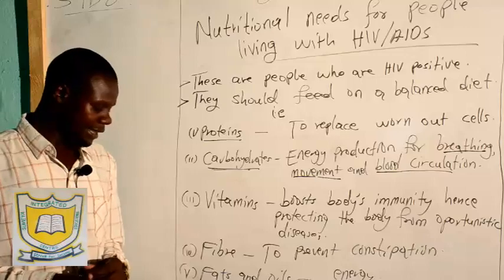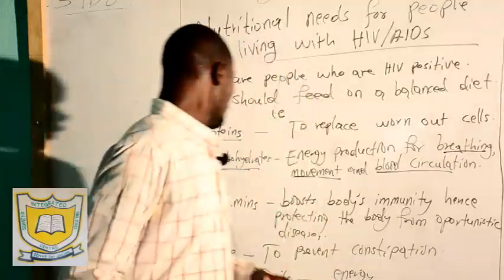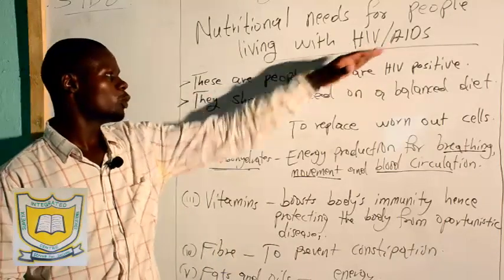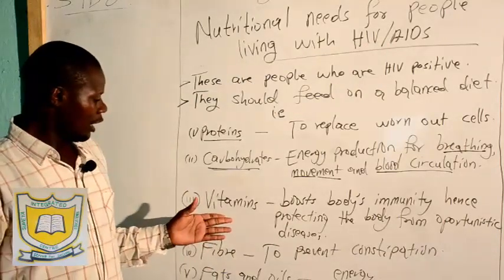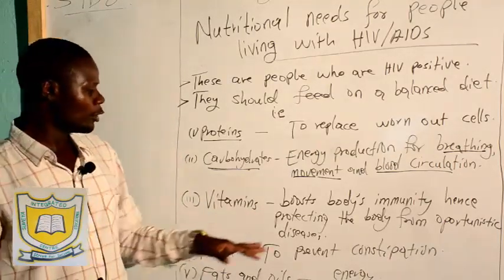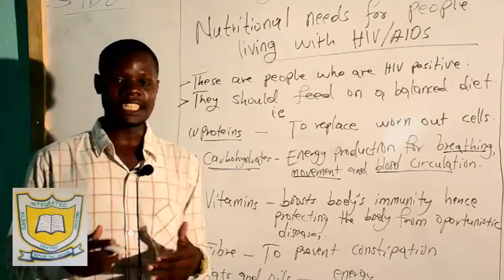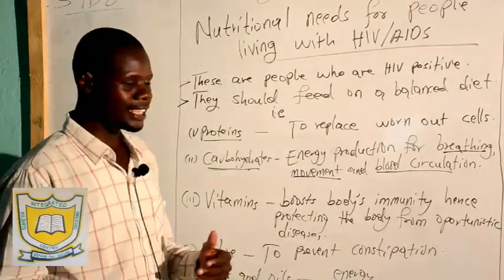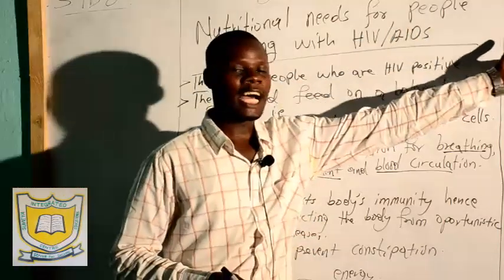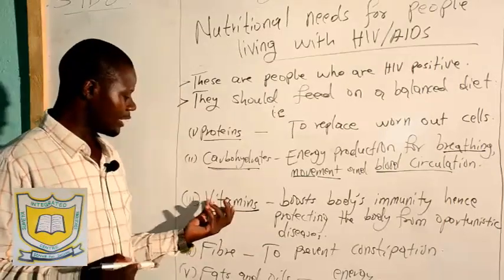Now, number three — vitamins. The main source of vitamins are vegetables and fruits. There are so many vegetables and fruits that should be included in the diet of a person who is HIV positive. The main function of vitamins is that these are protective foods and they boost the immunity of the body — the ability of the body to defend itself against diseases. Opportunistic diseases can come and strike this person because the defensive mechanism, the white blood cell, has been destroyed. So the immunity is boosted somewhat by vitamins, protecting the body from opportunistic diseases.